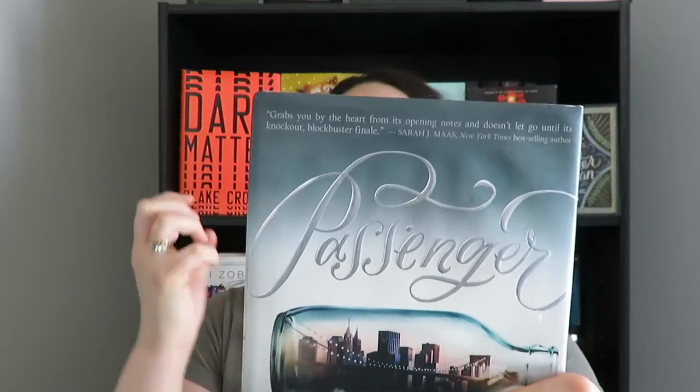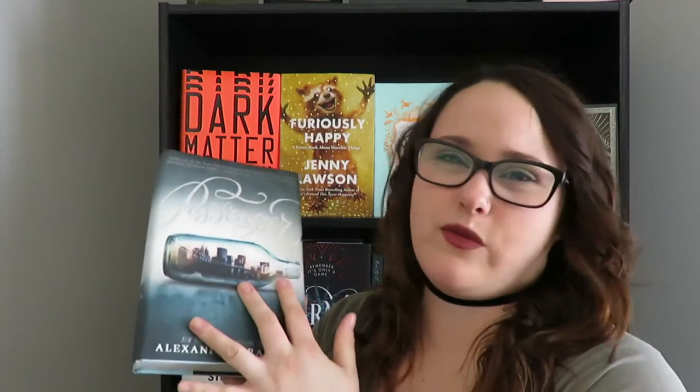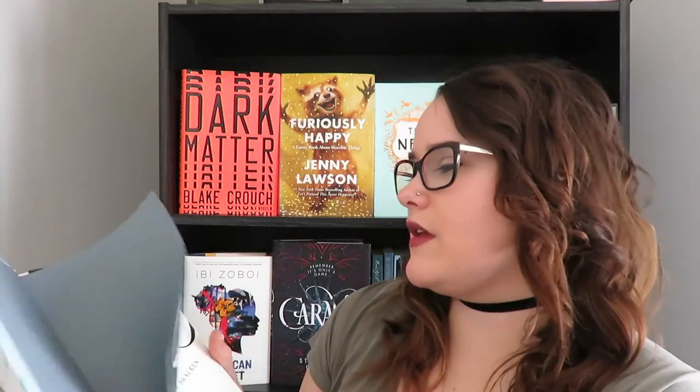Since we're on the theme of books I didn't like but have beautiful covers, let's talk about Passenger by Alexandra Bracken — my least liked book of 2016 — but this cover is gorgeous. It infuriates me to see it on my shelf because I want to get rid of it, but the cover is just so pretty. The whole book was done really well on the outside, not the inside. Even the spine is gorgeous. I love it so much even though I didn't like the book.